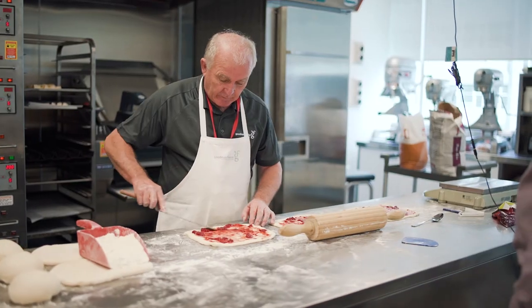An alternative flour, essentially, that is cost competitive to other flours, but also has a higher nutritional value than a lot of them as well.